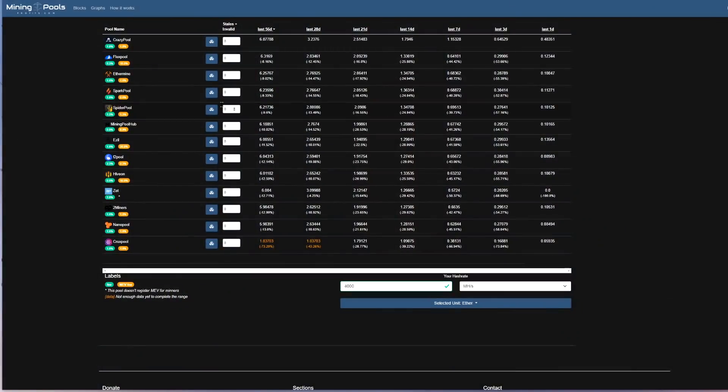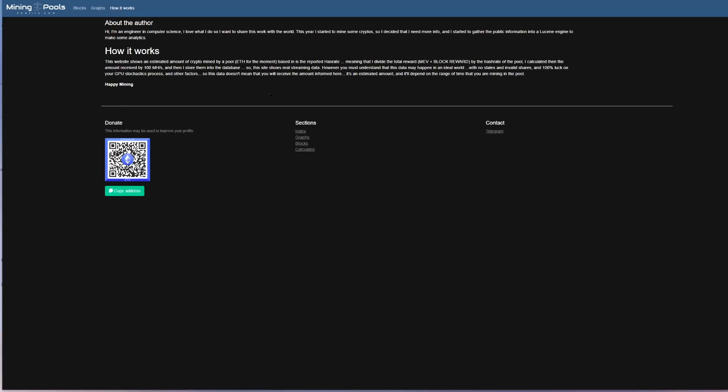Here's how miningpoolsprofits.com works: it shows an estimated amount of crypto mined by a pool based on the reported hash rate. The creator divides the total reward — MEV plus block reward — by the pool's hash rate, calculates the amount received per 100 megahash, and stores it in the database. This is real streaming data, but it assumes an ideal world with no stale shares, no invalid shares, and 100% luck. The amount you actually receive will depend on the range of time you are mining in the pool.